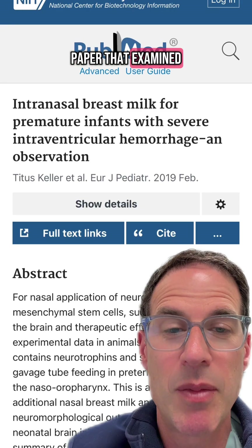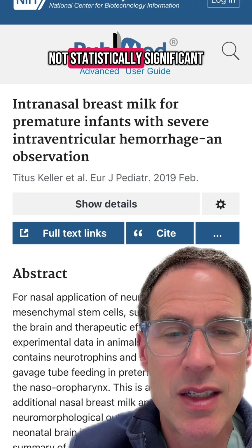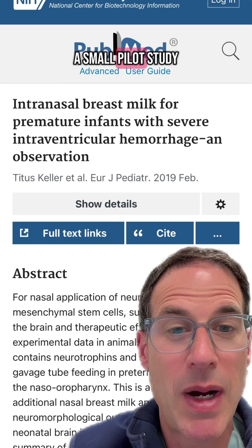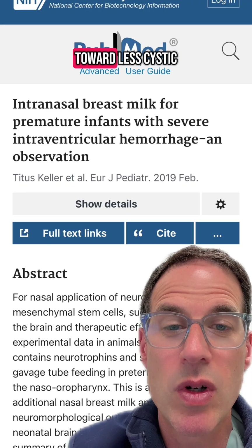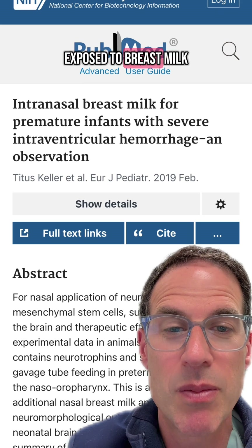This is the paper that examined this and demonstrated a trend — not statistically significant, as it was a small pilot study — but a trend toward less cystic disease in the brains of those children exposed to breast milk.